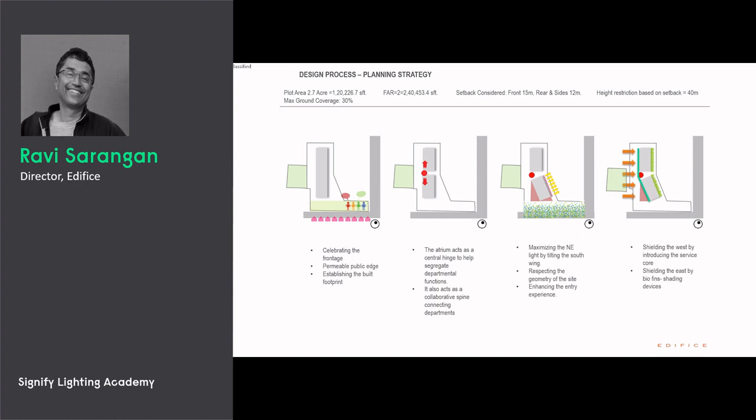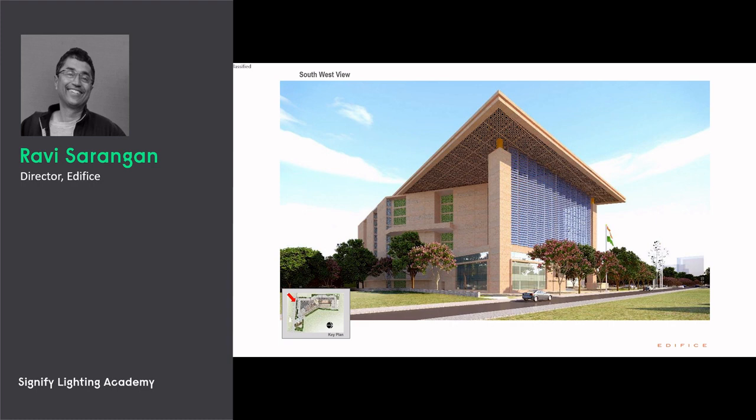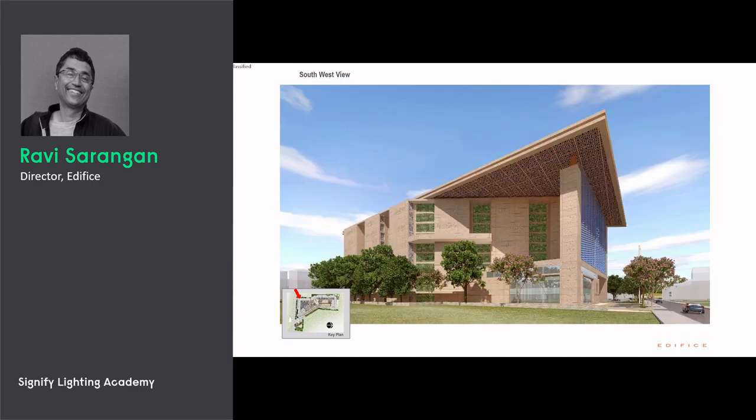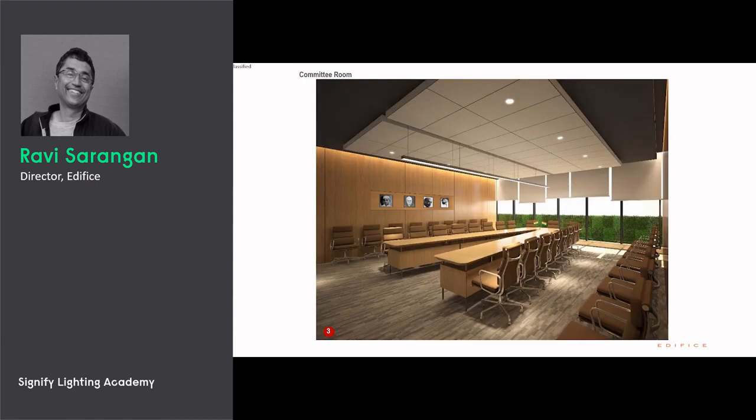We protected the west so that you don't get the heat winds from the desert which flow during the summer months — they're known as the Loo winds. On the eastern facade, we experimented with biofins, which are fins with greenery on top. In the next slide I'll show you the massing strategy. These were the southwest views, the south side view — internally we simulated and demonstrated the amount of penetration of natural light, showing a huge amount of natural light coming into the space.